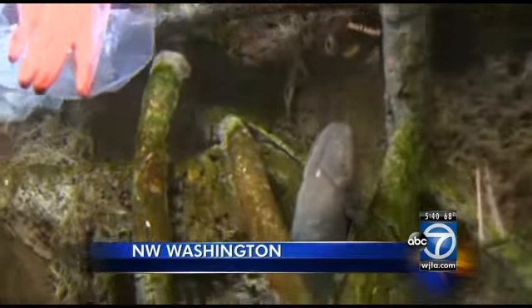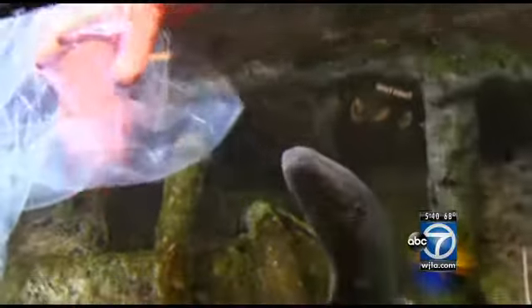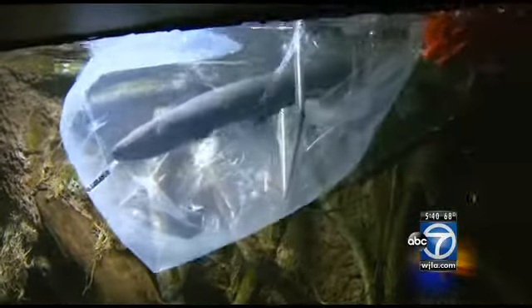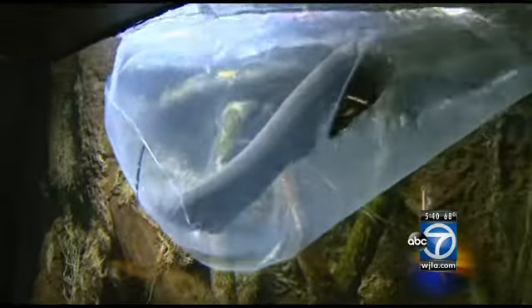The South American electric eel packs a punch of almost 700 volts of electricity — as much as the third rail of the subway. As the D.C. Aquarium's caregivers take this slippery guy out of his tank, they have to take extra special precautions. Our guys had on rubber gloves, and instead of using a net with mesh on it, we used a plastic bag, got them into the plastic bag, and worked them that way so that we don't really have to handle the animal too much and get in the water. Certainly with the precautions that we took, I don't think anybody was really in any danger whatsoever.